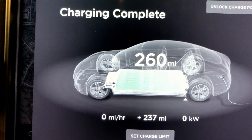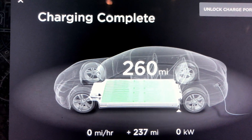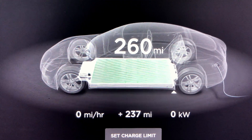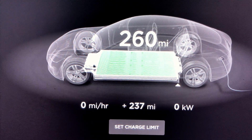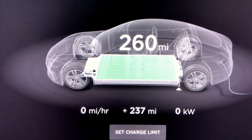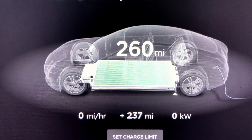That is the current 79,000 mile range update. Only 1,000 more miles to go until we hit 80,000 miles. 80,000 miles was when I traded in my old MS-60 for my 90D.